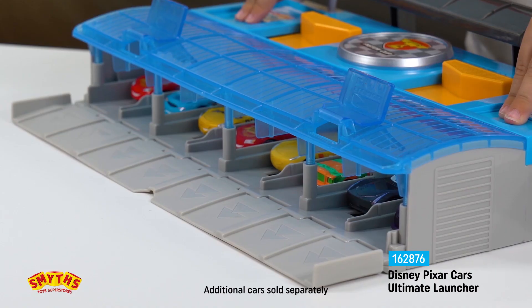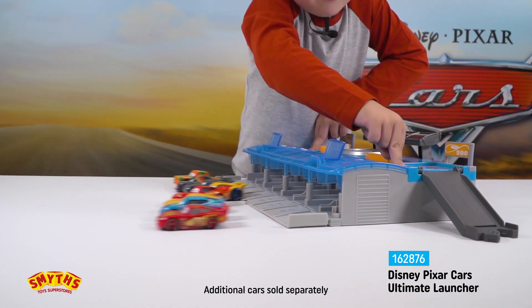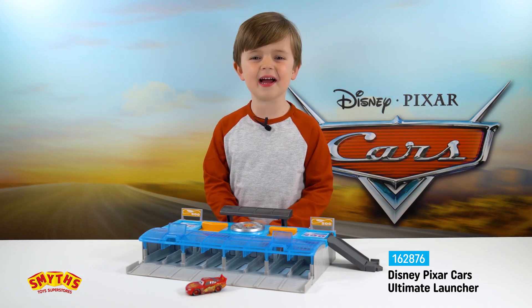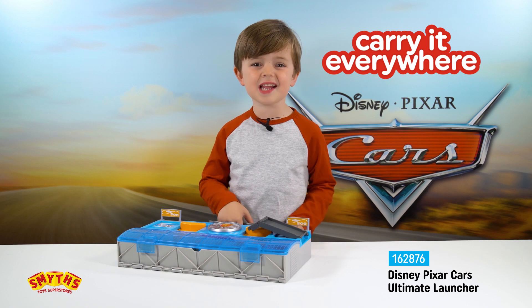Set your racers in the starting position and launch them into action. It also has a winner's platform, a ramp to a viewing deck, and it can be used as a carry case.